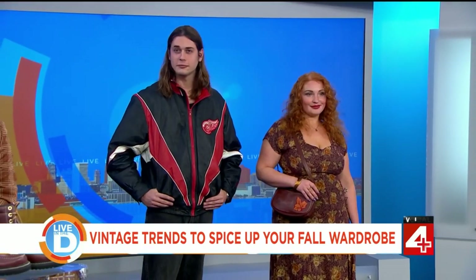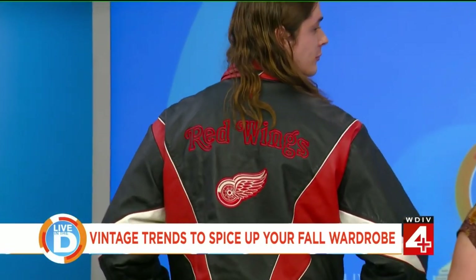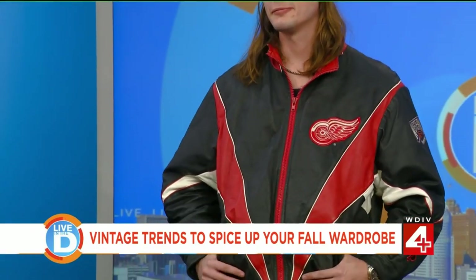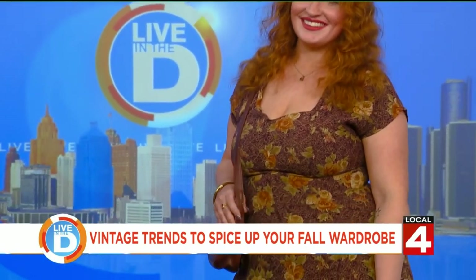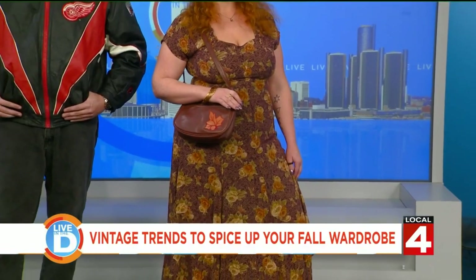They have a couple other models. Connery, one of their employees, is wearing a vintage Red Wings leather jacket from the 80s. McKenzie has a 90s fall maxi dress on with a little fall leaf leather purse. Very nice — love the dress and love the jacket.